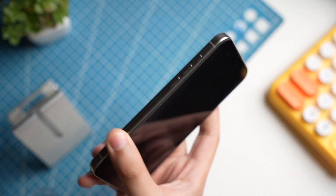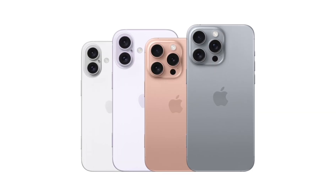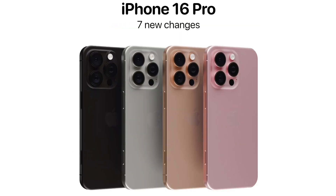Starting with major recent news regarding the upcoming iPhone 16 Pro models: a new color option. This new color option is expected to be either rose gold or a gold variant, similar to the one seen on the iPhone XS and XS Max.